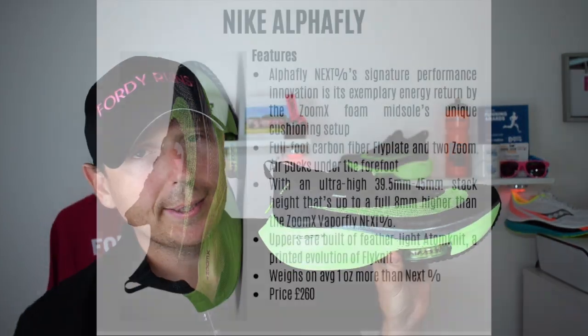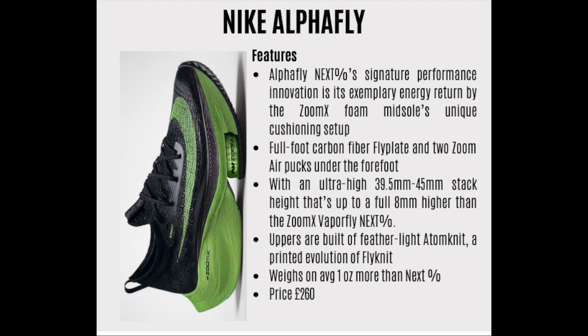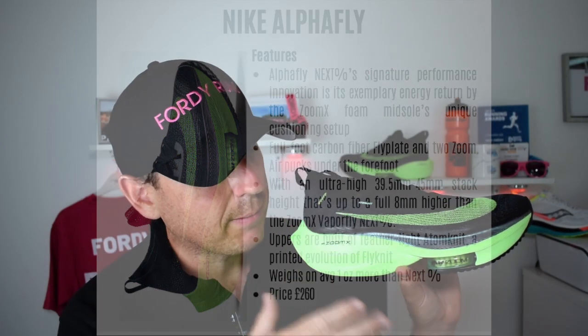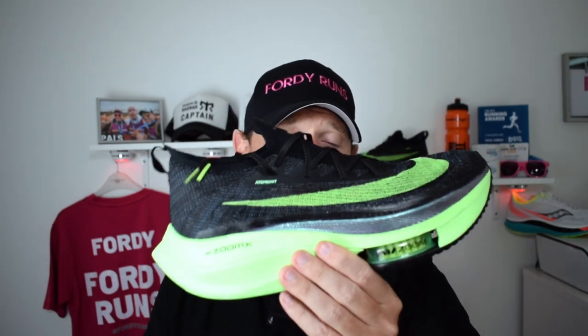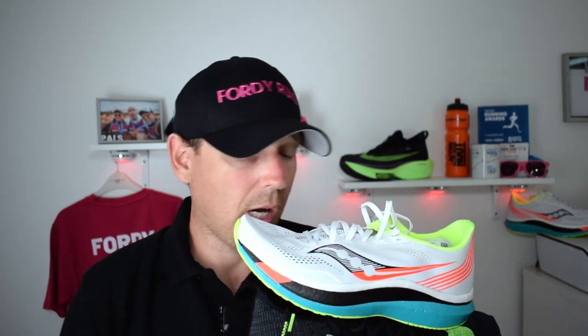The Alphafly is a monster — it has a massive 40mm stack height, which is the maximum allowed under the new regulations. It's got two Zoom Air pockets up front where they've carved out some of the ZoomX foam. The ZoomX midsole is Nike's most responsive, offering the most energy return of all their midsoles. Because they've used so much of it, the weight has increased to roughly eight and a half to nine ounces depending on size. They've replaced the Vaporweave with the Atom Knit upper, which I'm not a huge fan of — but that's personal choice. Both shoes fit true to size for me, though I've seen people go half a size down in the Alphafly. I've gone UK nine and a half in both. The Alphafly costs £260.